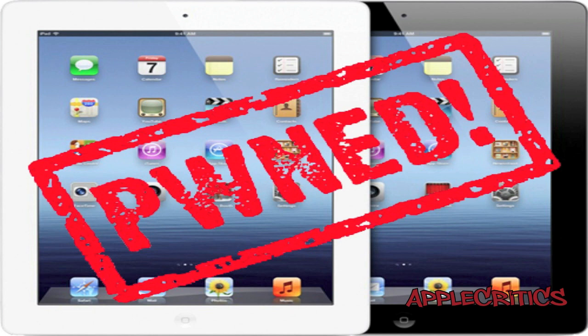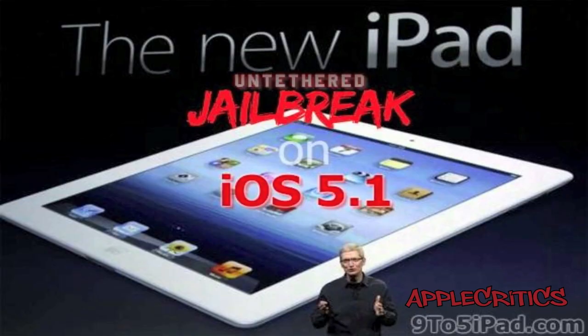Although some of the older devices on iOS 5.1 can be jailbroken tethered on the newer firmware, most within the jailbreak community hold out for the untethered jailbreak so it would be more convenient and you can boot up your device without plugging it into RedSnow.